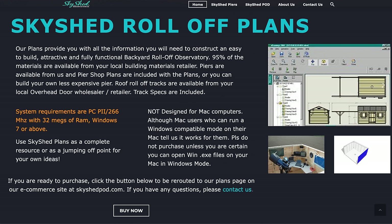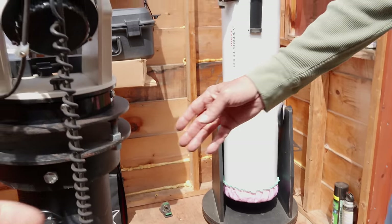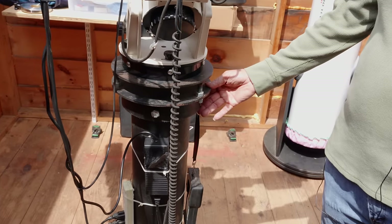You were telling me this is based on the Skyshed plans. So 22 years ago, they already had those available? Yes, they were available online. Not only did I buy the plans, I also bought the Skyshed pier that's in there, which has been rock solid. It could use a little paint now, but it's been there a long time and it's worked perfectly.